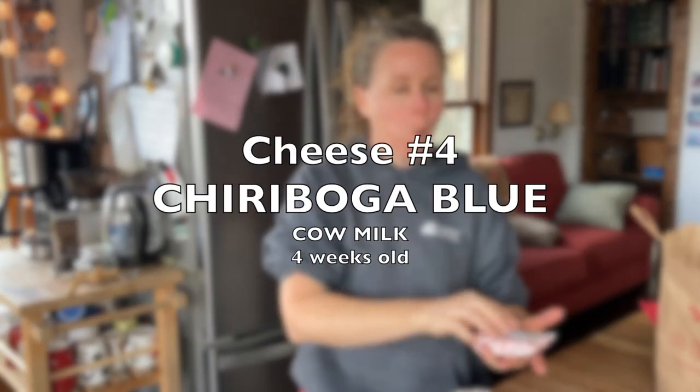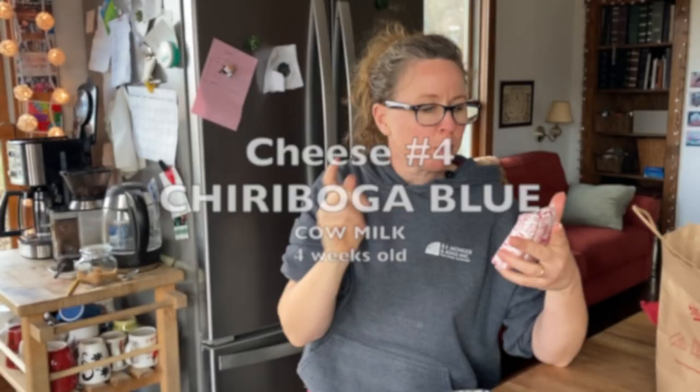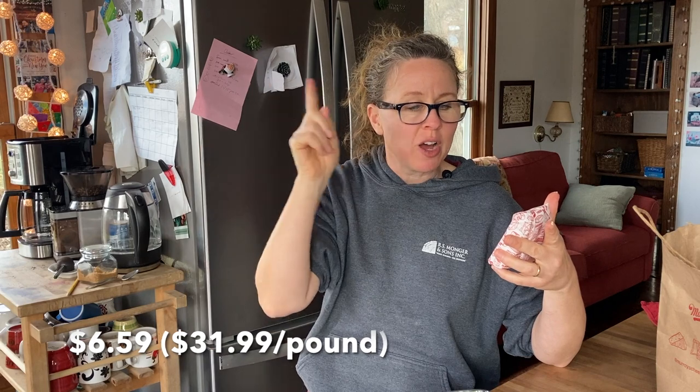This one is made by an Ecuadorian cheesemaker who married a German woman. It's called Chiriboga Blue, and they say it rivals a Fourme d'Ambert, which is what Gavin said my blue cheese looked like — though this does not have as much blue as mine does. This is cow's milk and it's a four-week-old cheese. One thing that was interesting in the cheese shop is that she was saying she hadn't tasted this cheese yet this season.